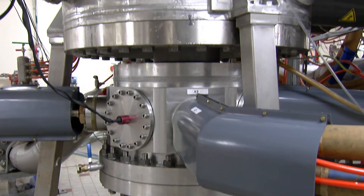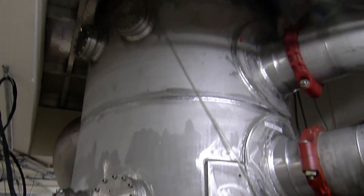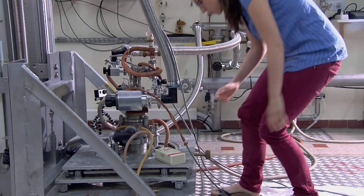In Grenoble, seven high-field magnets are operated. We have high-field magnets up to 35 Tesla. 35 Tesla is about 500 times higher than what you can obtain with a standard magnet.